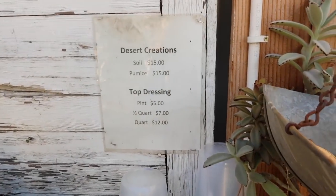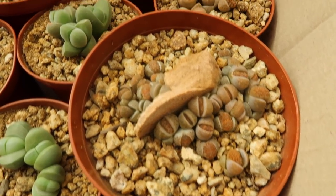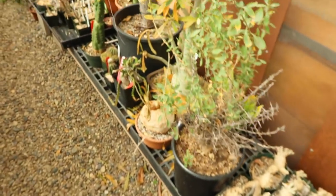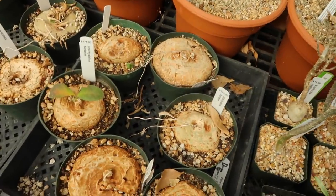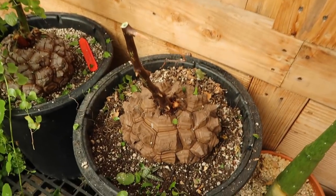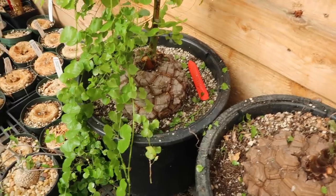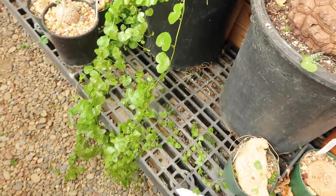Look at these little baby lithops — oh my gosh there's so many, these are so cute! This is what I'm talking about — this is an elephant types when it gets big and it starts looking like a tortoise. Look how amazing this is, and their little heart-shaped leaves — are you kidding me? That's awesome.